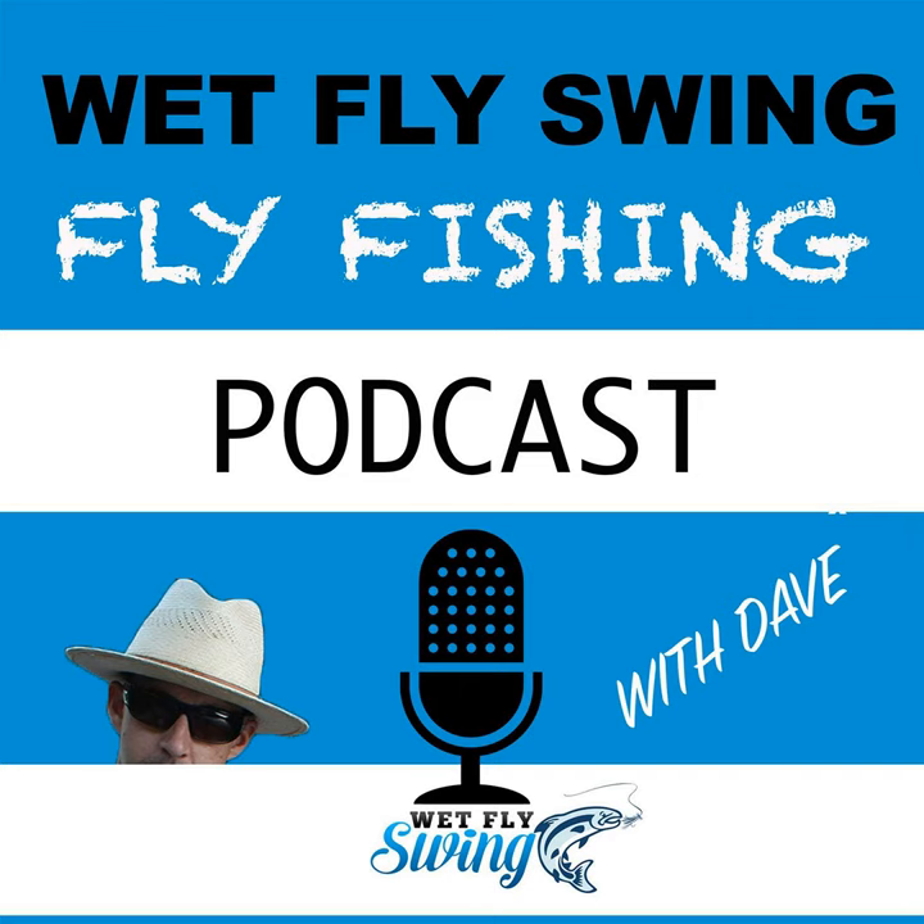This is a special bonus episode of the Wet Fly Swing Fly Fishing Show, Fly Fishing Founders series, where you hear behind the scenes stories from the companies who are going all in on fly fishing. This week I have FlyTiresDungeon.com with Doug, the mad scientist.